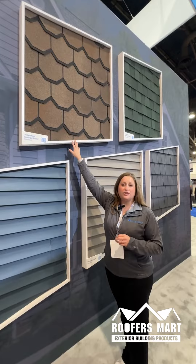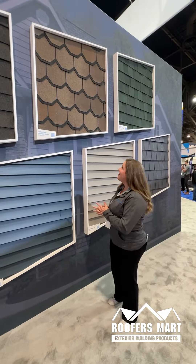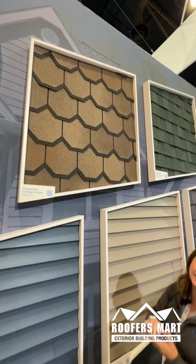Next up, we're very excited about the Chestnut color. It is in Carriage House and Grand Manor this year. Look at the pops of colors — you get a little bit of blue in there. Love the depth, love the luxury look. This would be a dream house someday, right?